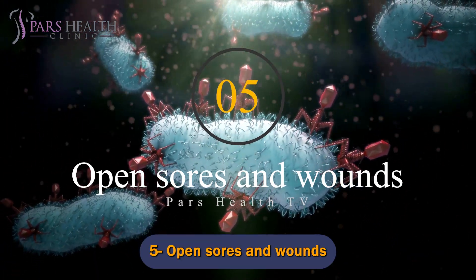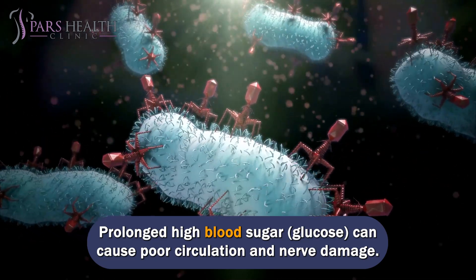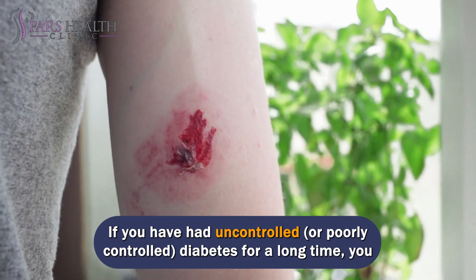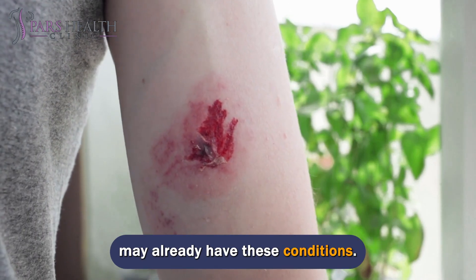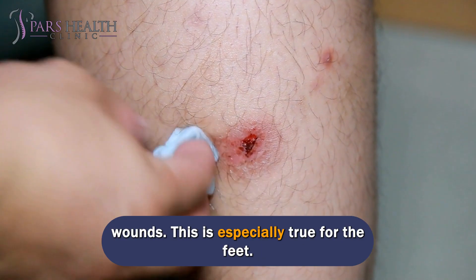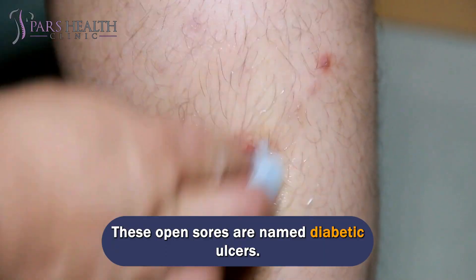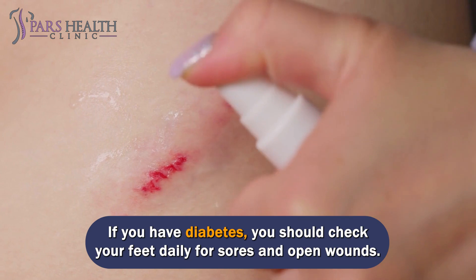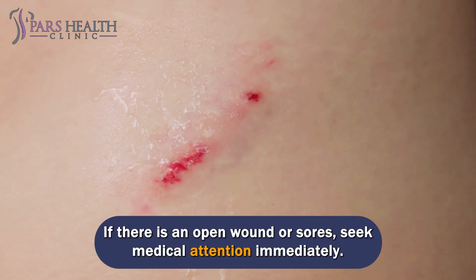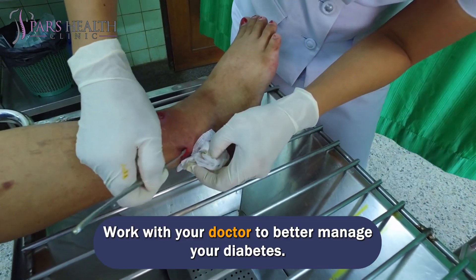Number 5: Open sores and wounds. Prolonged high blood sugar, glucose, can cause poor circulation and nerve damage. If you have had uncontrolled, or poorly controlled, diabetes for a long time, you may already have these conditions. Poor circulation and nerve damage can make it difficult for your body to heal wounds — this is especially true for the feet. These open sores are named diabetic ulcers. If you have diabetes, you should check your feet daily for sores and open wounds. If there is an open wound or sore, seek medical attention immediately.